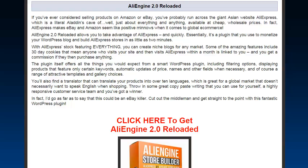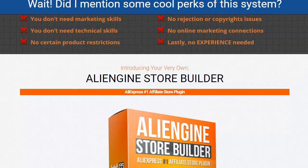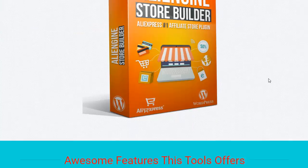When we look here, you don't need marketing skills with this, you don't need any technical skills, there are no certain product restrictions, no experience needed, no online marketing connections, and no rejection or copyright issues. So this is it — it is a plugin for WordPress.